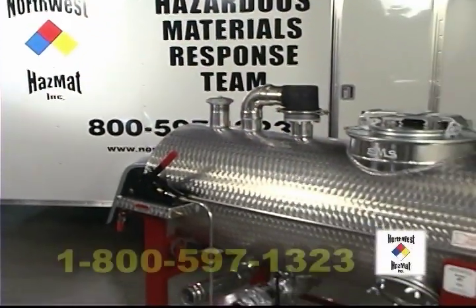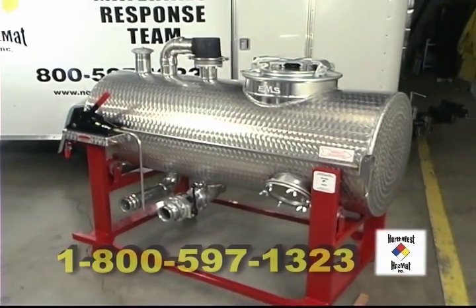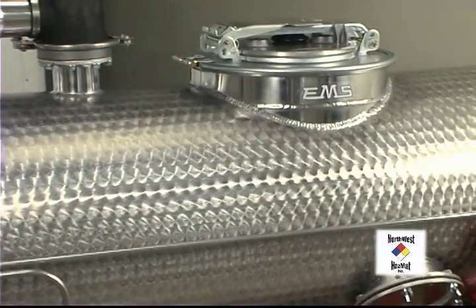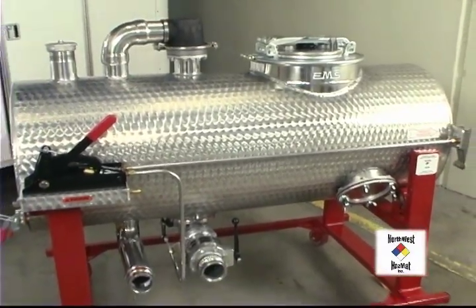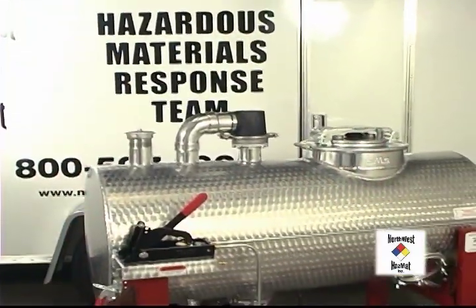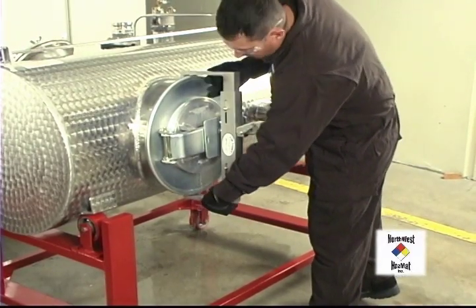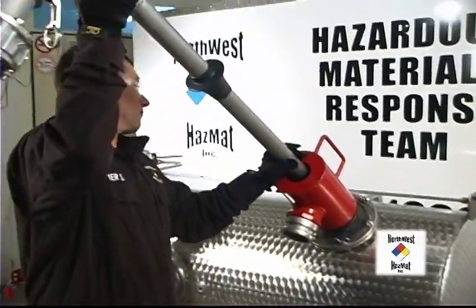Hello and welcome to our demonstration showing you the Northwest HAZMAT Tank Truck Rollover Simulator. There are many dangers associated with tank truck response. This simulator makes you safer and better prepared to deal with the real emergency when it happens. It is the only simulator like it on the market today. For the next few minutes, we're going to show you how easily this simulator works and what a valuable training tool it is.